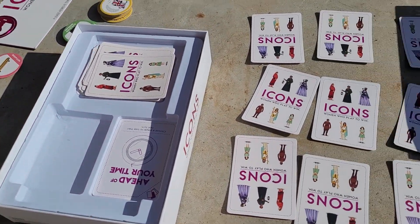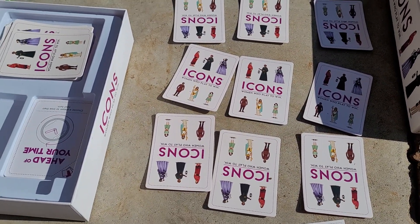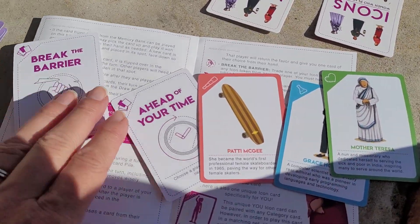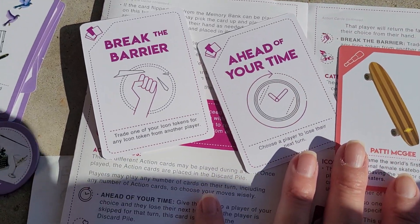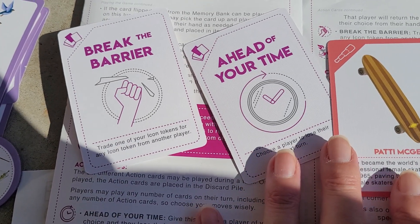It is kind of like memory in that you're trying to remember the nine cards in the middle, but it's also a strategy game. You have different cards that you can play to your advantage or give the other team a penalty. Each person has five cards.